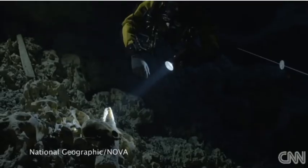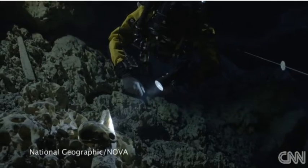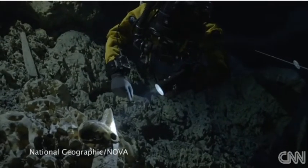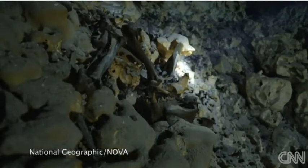This is the discovery of our lifetime. It's not going to get any better than this. Just as we thought it couldn't get any better, when you have all these animals, you have all this beauty — all of a sudden we go a little bit up, and we look, and then there's this human skull.